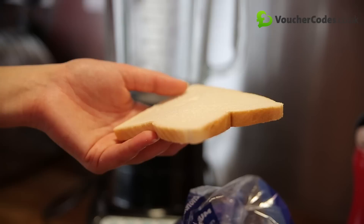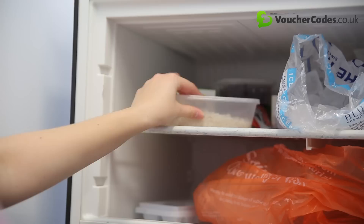Bread about to go mouldy? Whizz it up in a food processor with some fresh herbs and freeze — the perfect topping for chicken or fish.